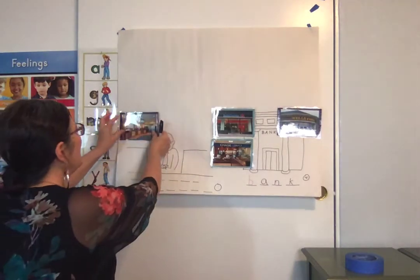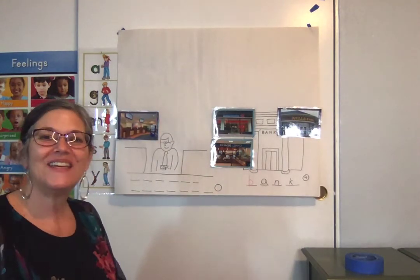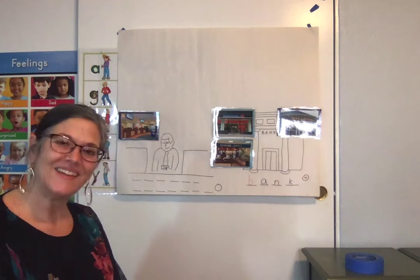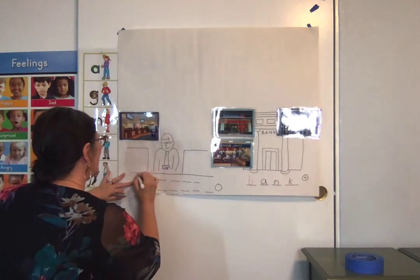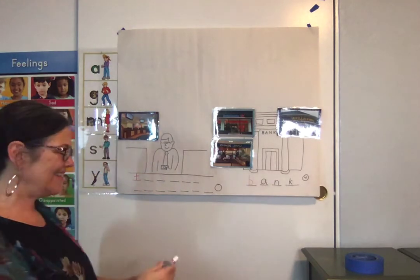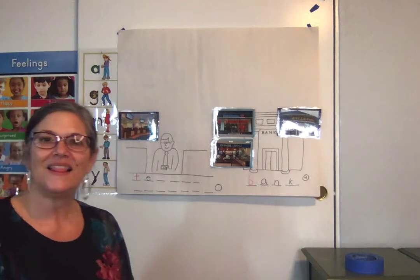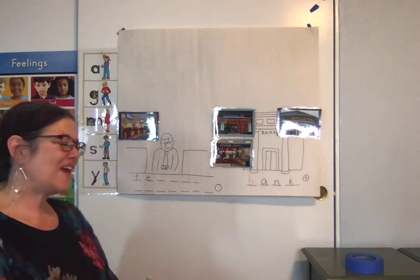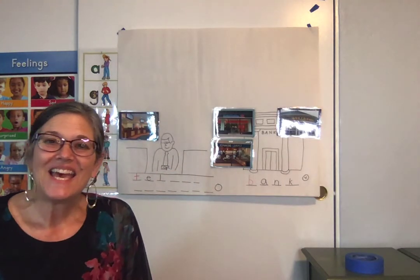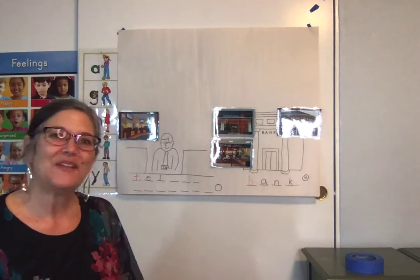Okay, let me put my picture right here. Teller counter. Do you remember what color we're going to start with? Yeah, we're going to start with our red. Say t-t-teller. What do you hear? Yeah, you hear a T. T-t-e-tell. You hear L.